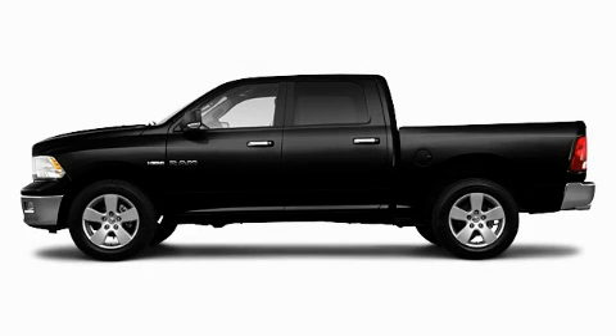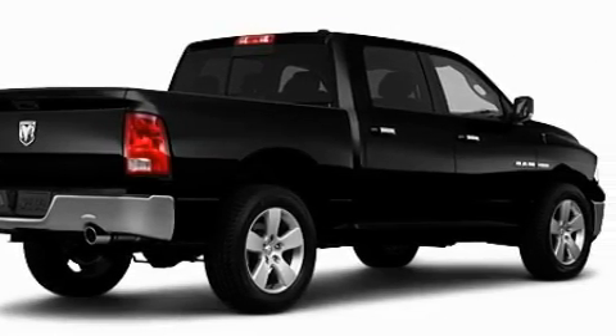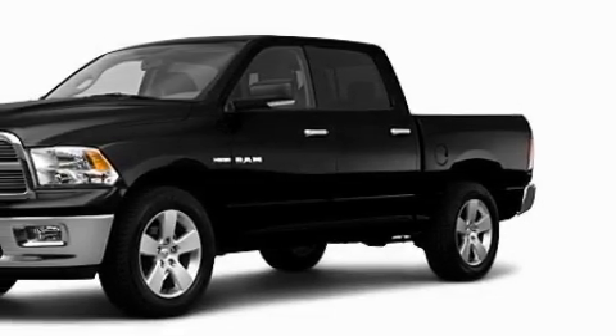This is a brand new 2010 Dodge Ram 1500. Whether hauling, commuting, or towing, this truck is the right one for you. It features a 5.7 liter 8-cylinder engine and an automatic transmission.